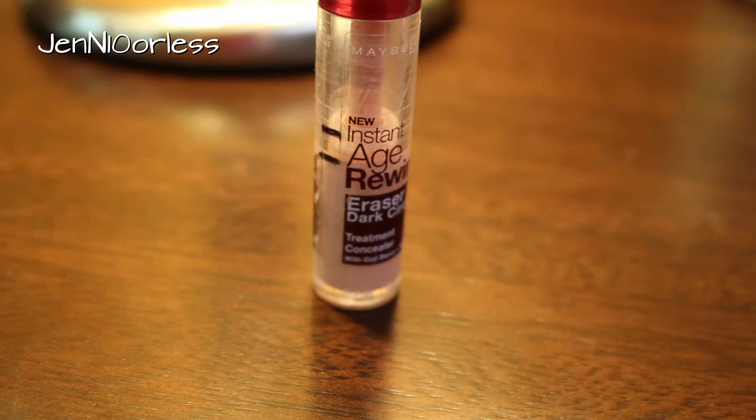This Maybelline Age Rewind Concealer and Brightener — my skin is just too dark for this. I was going to use it as a highlight, and I've made some progress considering I kind of gave up on this like a week or two ago. Yeah, this is probably out of the running.